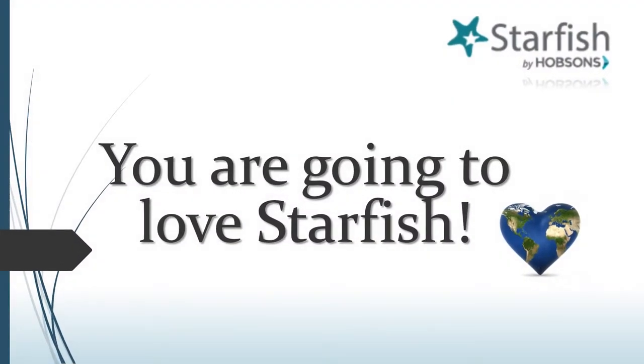We know that you're going to love Starfish, and here's why. Through Starfish, you can know right away when there's a concern about your progress in a course. You can get connected quickly and easily with support services at the college. You can check in on your course progress in real time. You can receive encouragement from faculty and staff who recognize your hard work. You can communicate easily and effectively with advisors, instructors, and other support service staff to get answers to your questions and get the help you need.